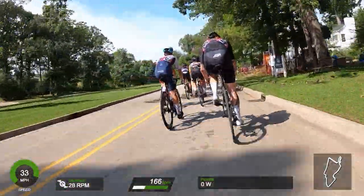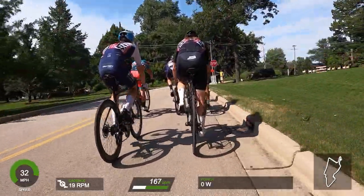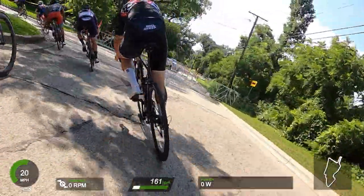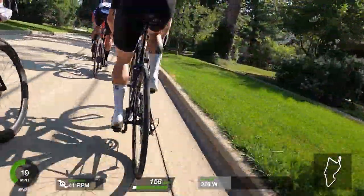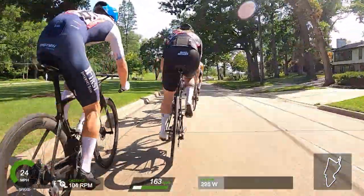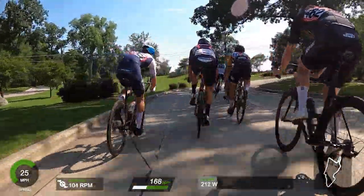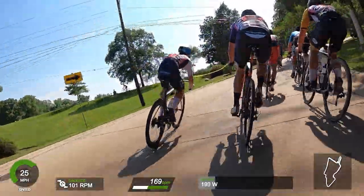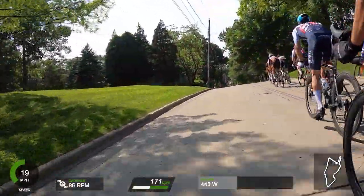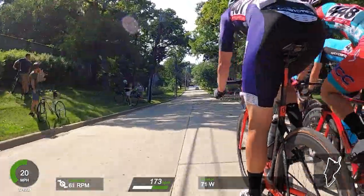After we come barreling down that whole hill, you've got to throw on the brakes — there's basically a U-turn. You can see there's some bad pavement on the inside and a curb on the outside. This was a huge acceleration every single lap. Usually the first couple of guys would hammer out of it just to make it hurt further back. Then there's another little rise here. There are more hills in Chicago than I thought — I felt like every day I had at least a little bit of elevation feature.